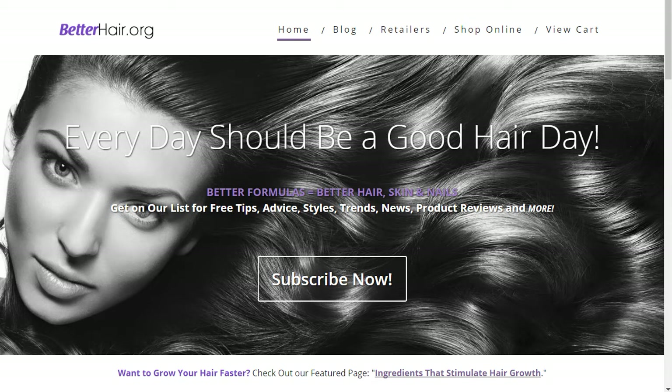Hi, this is Peter with BetterHair.org, and I wanted to talk to you a little bit about castor oil for hair growth.